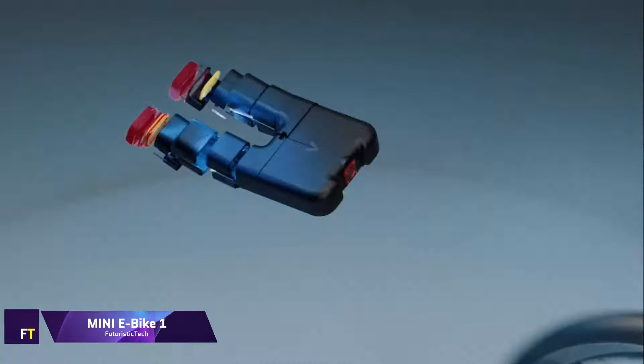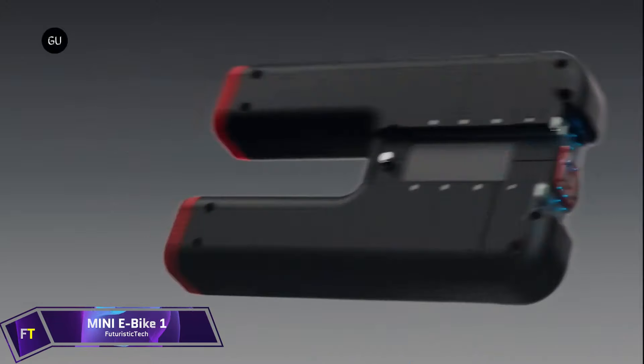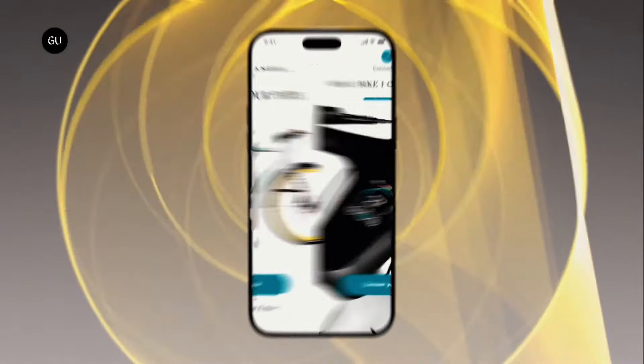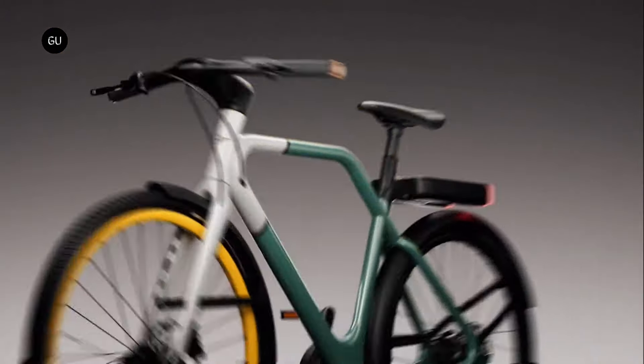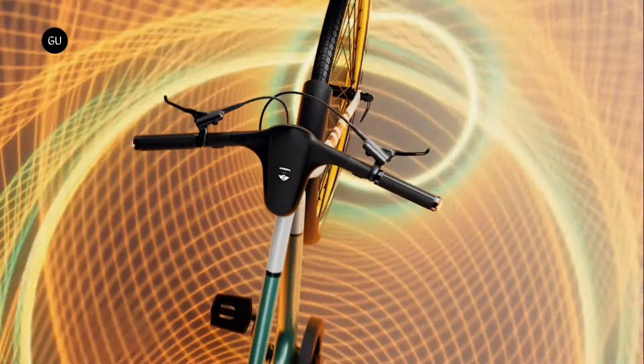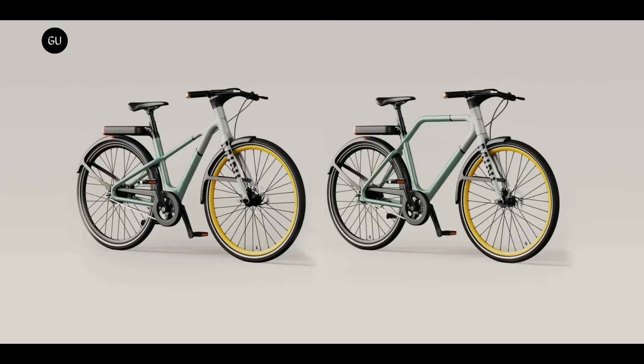Mini E-Bike One. The Mini E-Bike One is a limited-edition electric bicycle with only 1,959 units available worldwide. The aluminum frame and carbon fork of this bicycle, designed by the French company Angel Mobility, is offered in two sizes: small and medium. Ocean Wave Green and Vibrant Silver are the two available colors. It has a rear hub motor that is 250 watts in power and three different levels of assist, with the highest electric assist speed being 25 kilometers per hour. Up to 40 kilometers can be traveled on a single charge that lasts two hours.